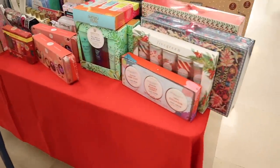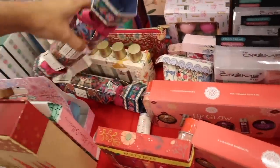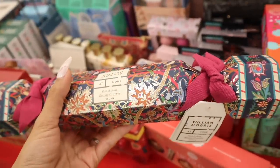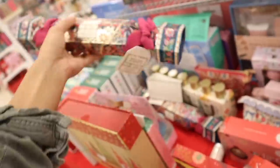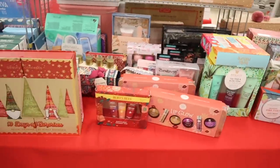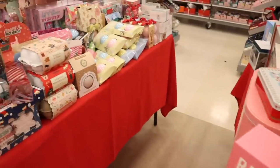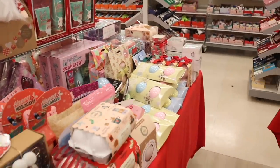Let's look at what's on these red tables. There's a William Morris bath and body beauty cracker — it's vegan and priced at $7. I love the packaging, very interesting and unique. Most everything else I've gone over in my other videos.